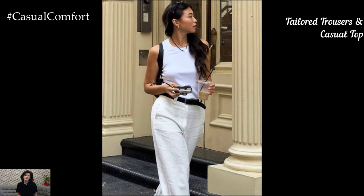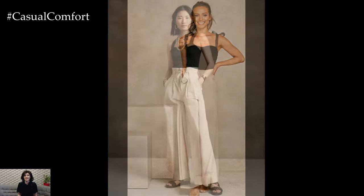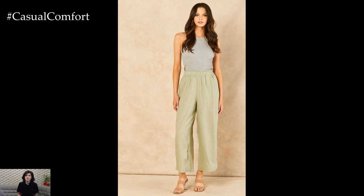For those who prefer pants but want to keep things professional, tailored trousers paired with a casual top is a great option. Choose a pair of tailored trousers in a neutral color like black, gray, or beige — these provide a structured and polished base. Pair them with a casual top such as a patterned blouse, a striped tee, or a lightweight knit. The key is to choose a top that adds a bit of personality to the outfit while maintaining a professional look.